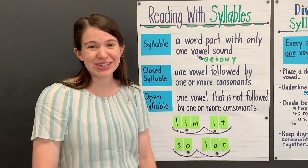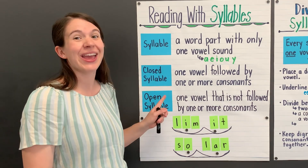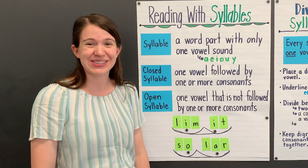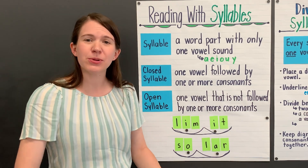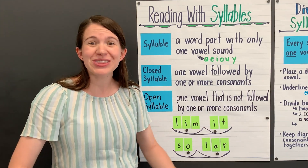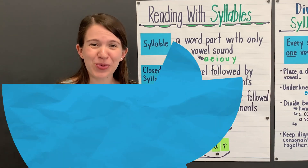Great work today reading words with closed and open syllables. While you're reading, be on the lookout for these different syllable types and remember that they can help you read new and challenging words.